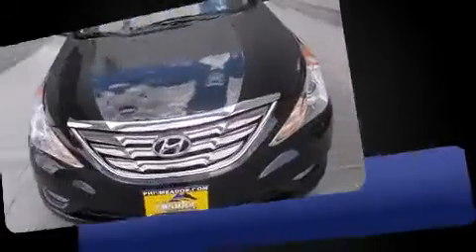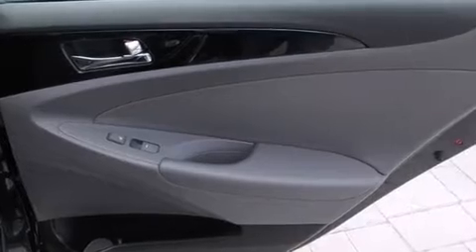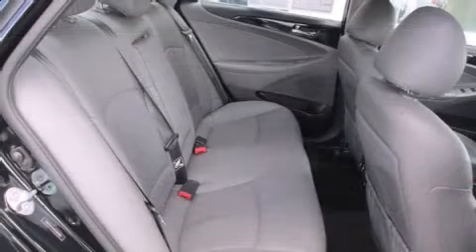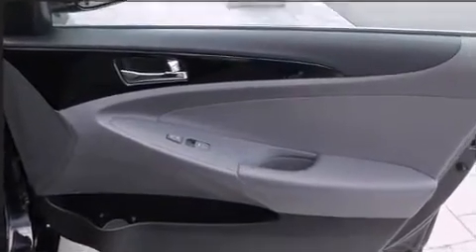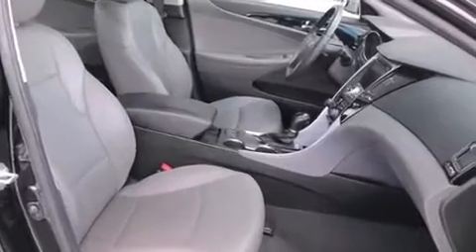Both high fuel economy and flexible performance are assured by the six-speed automatic transmission. Hyundai prioritized practicality, efficiency, and style by including delay-off headlights, one-touch window functionality, and power windows. A premium sound system with six speakers provides you and your passengers a sensational audio experience.